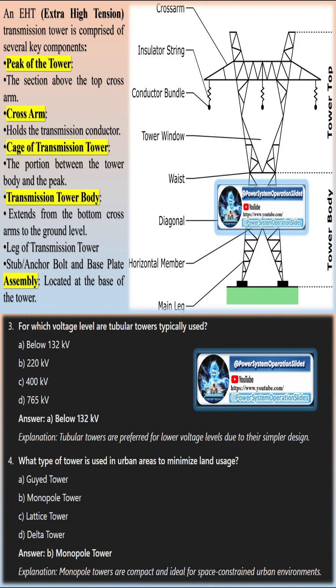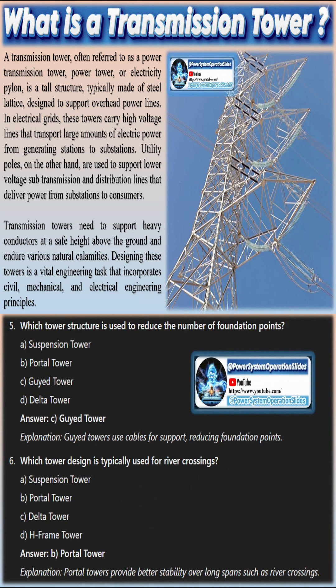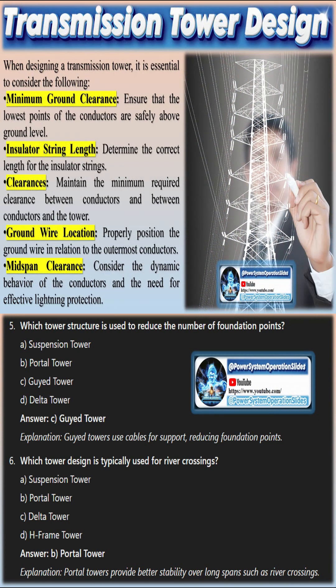Transmission lines at various voltage levels — 132 kV, 220 kV, 400 kV, and 765 kV — are employed throughout the power system network to transmit bulk power effectively. As a result, transmission towers must ensure minimum ground clearance according to the system voltage.